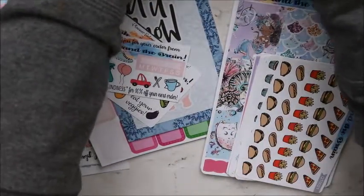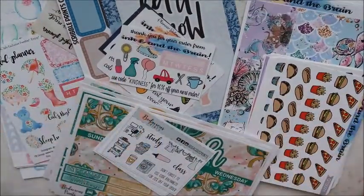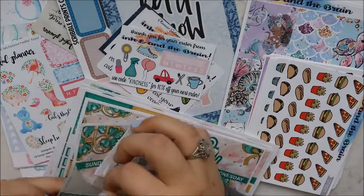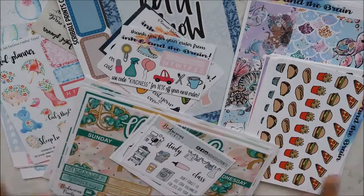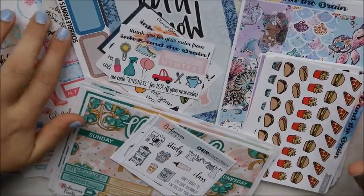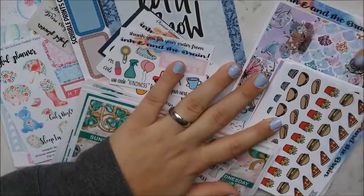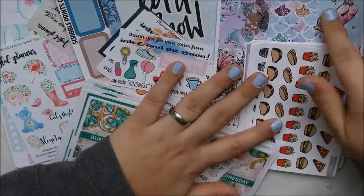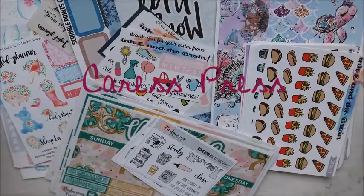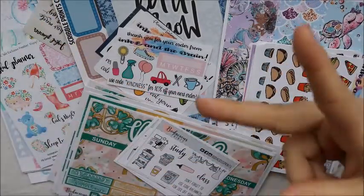So that was my haul from four shops. All these shops are great. I haven't really checked the cut quality of Modacious Prints but it looks good. I'm not dissatisfied with any of them — they're all great. I can't think of what Inky and the Brain reminds me of — I know I've used a kit like this before but I can't think of the shop name right now. I'll leave it somewhere if I can think of it. This is Part 1 of the haul — I'll see you next time for Part 2. Bye y'all!